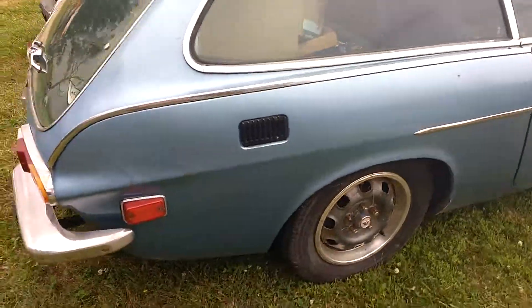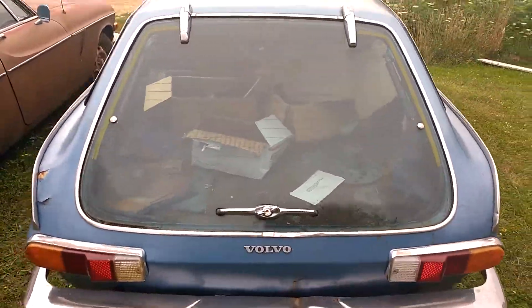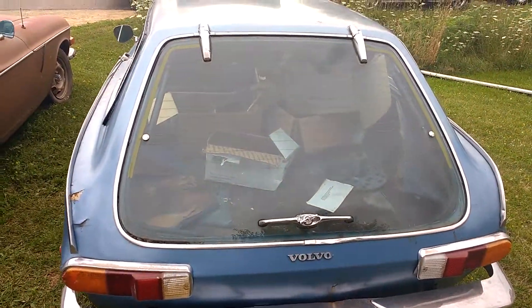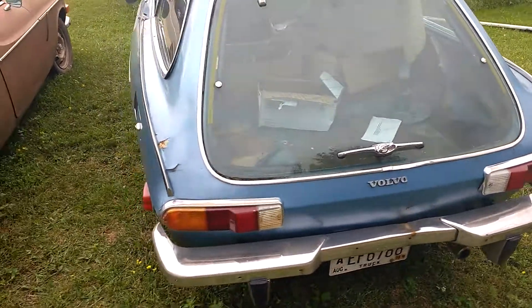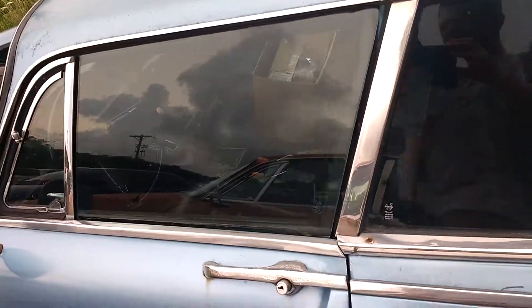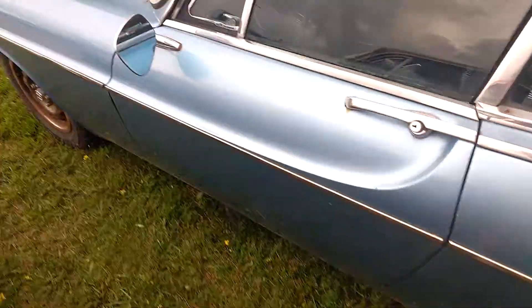The blue one actually looks like it's in pretty good condition. I think one of the things that makes these Volvos so distinctive is the rear of the car like this. That's very interesting. You can see obviously it's not perfect by any means, but it's an interesting specimen. You don't run across one of these every day, that's for sure.